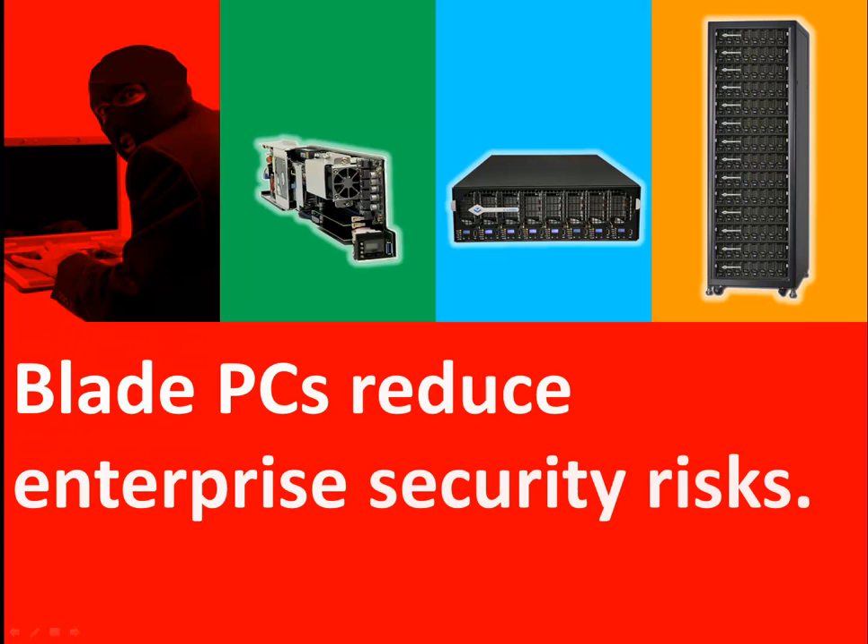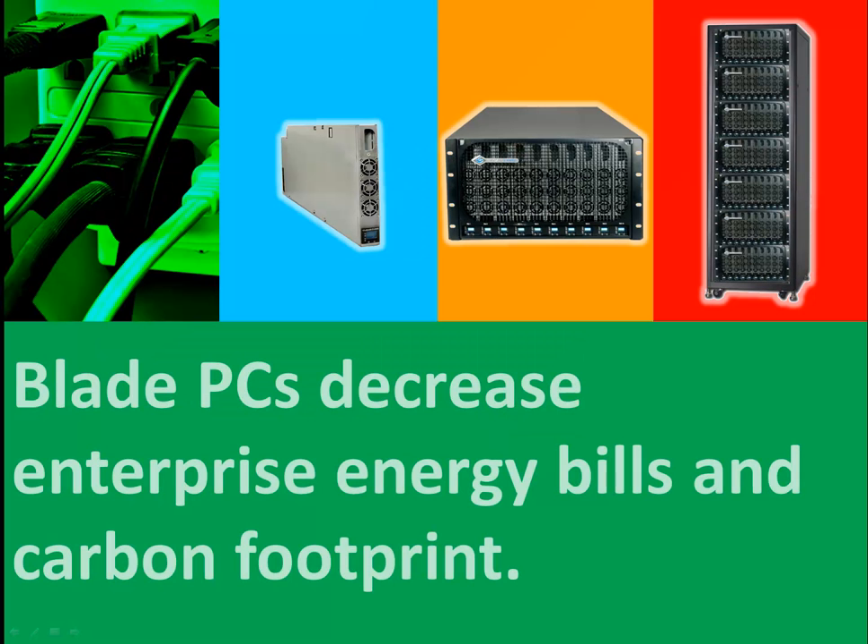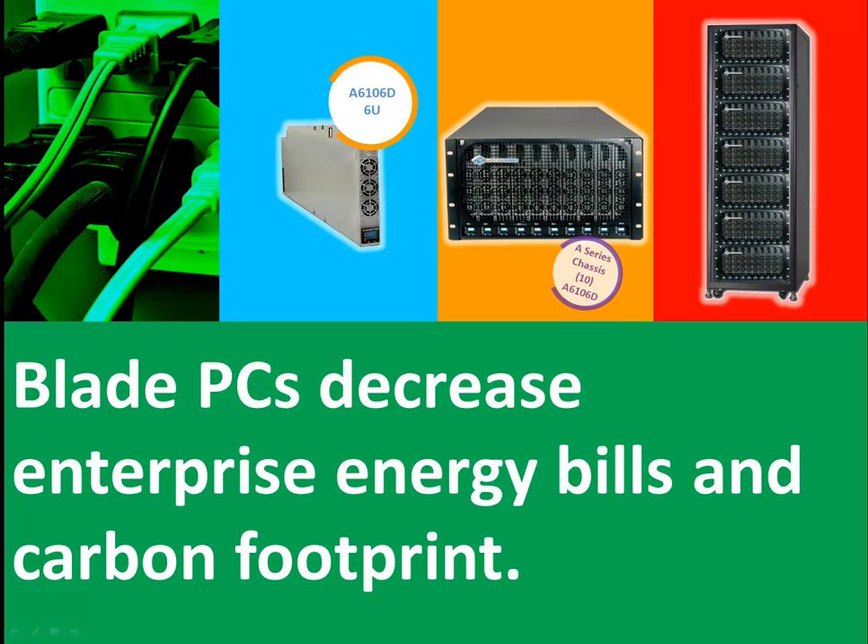And there's some very good reasons for that growth. Number one: Blade PCs reduce enterprise security risks. Both outsider and insider threats are dramatically reduced when there is no operating system on the desk, no memory on the desk, and no data on the desk. All the data and computing resources are securely stored in an environmentally and security-controlled data center where authorized access is tightly controlled. Reason number two: Blade PCs decrease enterprise energy consumption by about 70% on average over the lifespan of the computers.